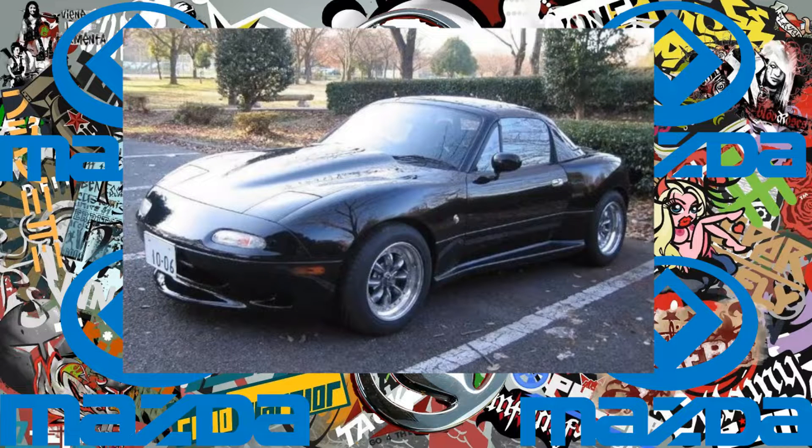M2 1006, nicknamed Roadblaster: a high-powered version of the MX-5 fitted with a Mazda Sentia V6 engine, RX-7 suspensions and subframe, and a different hood with a higher central section to house the bigger engine.